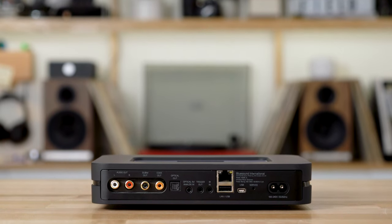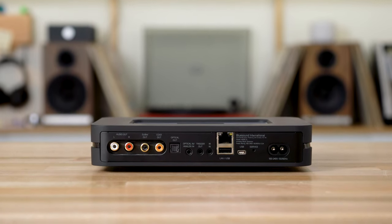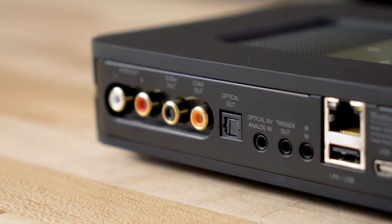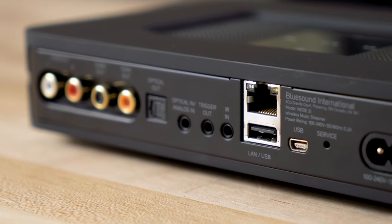The Node 2i is ideal to use with your existing hi-fi music system, so whether you have a set of powered speakers, separate components, or even a receiver, the Node 2i has a set of analog RCA outputs, a subwoofer output, an optical output, and a coaxial digital output.